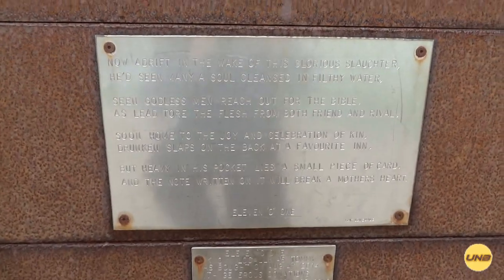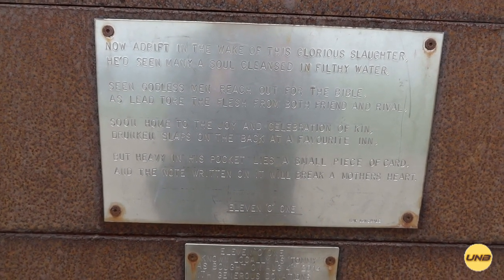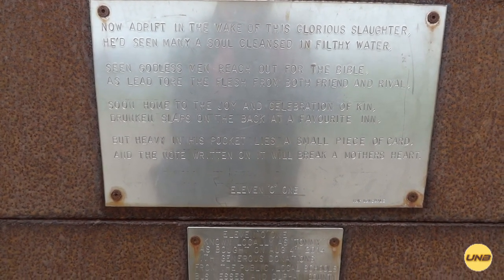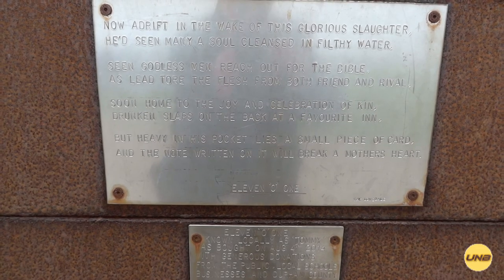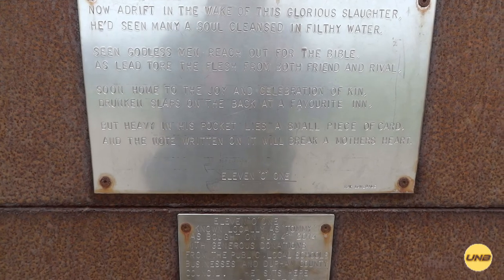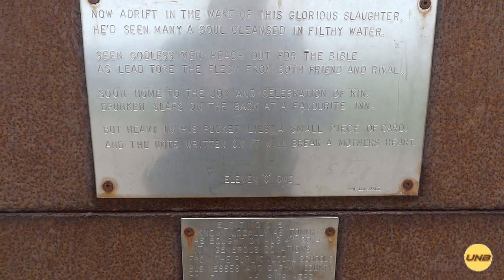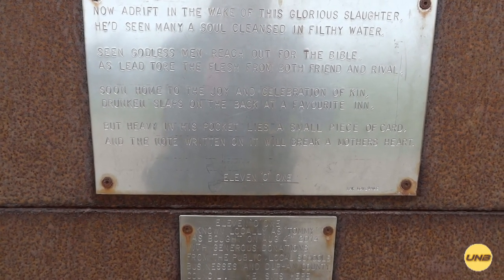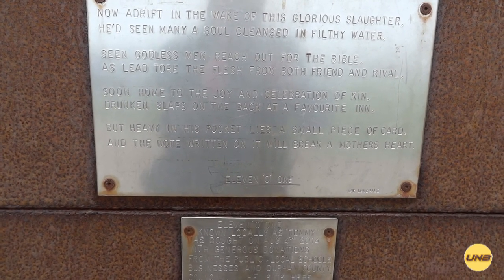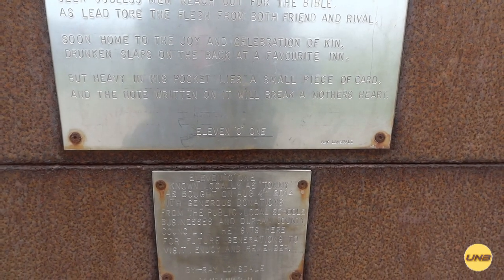Here we go. 'Now adrift in the wake of this glorious slaughter, he'd seen many a soul cleansed in filthy water, seen godless men reach out for the Bible as lead tore the flesh from both friend and rival. Soon home to the joy and celebration of kin, drunken slaps on the back at a favourite inn, but heavy in his pocket lies a small piece of card, and the note written on it will break a mother's heart.' 1101, Ray Lonsdale.